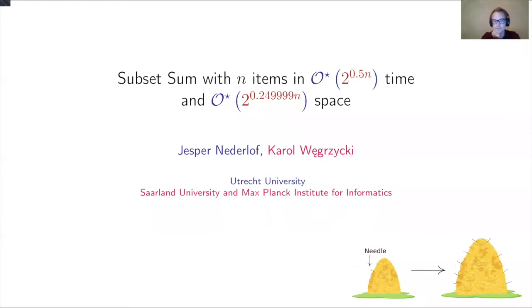Hello everyone and welcome to the frontiers of parameterized complexity. Our guest today is Karol Vygritsky, who will speak about an improvement of Schroeppel-Shamir on subset sum, which didn't happen for many years. It's a pleasure to be here. This is joint work with Jesper Nederlof.